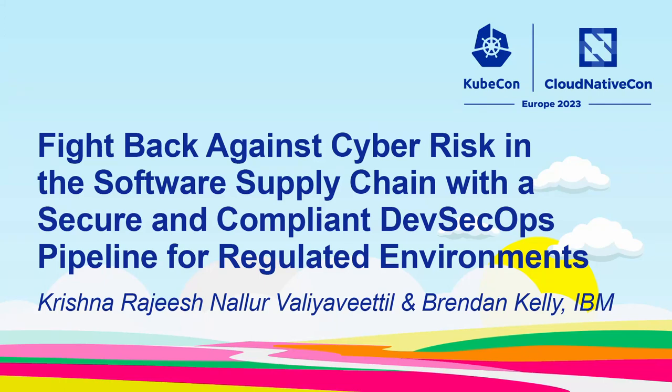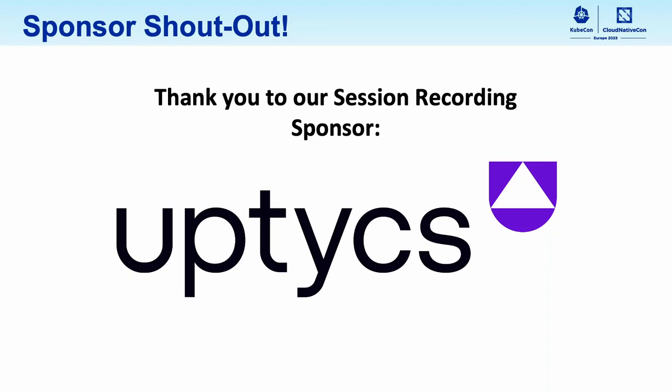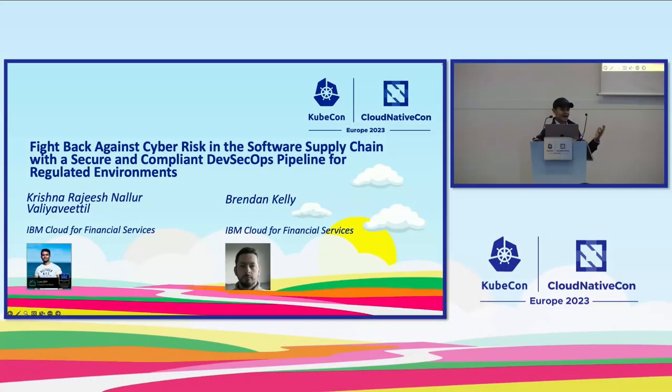Hello all, welcome. Good afternoon. I'm Krishna Rajesh, a senior architect with IBM, along with Brandon Kelly. Today we're going to talk about our proposal to fight back against cyber risk in software supply chain with a secure and compliant DevSecOps pipeline for regulated environments.